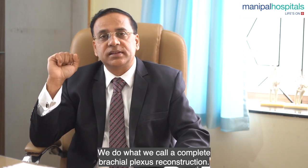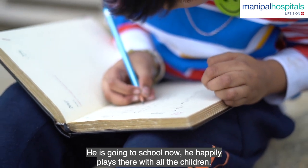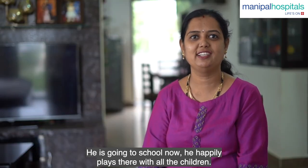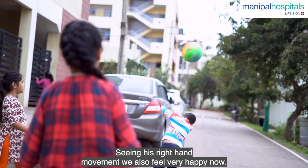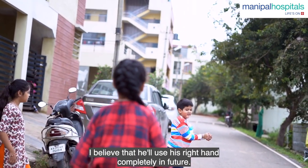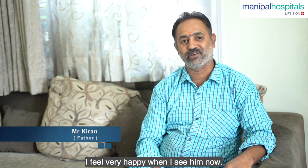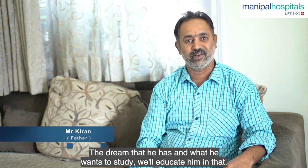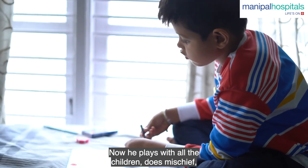A complete brachial plexus reconstruction was performed. The right hand movement was restored, and the family is very happy with the outcome. The child is now able to use the right hand fully.